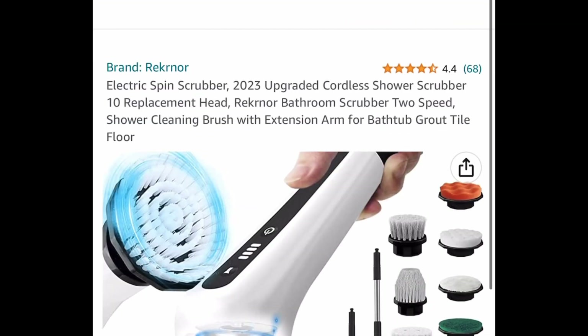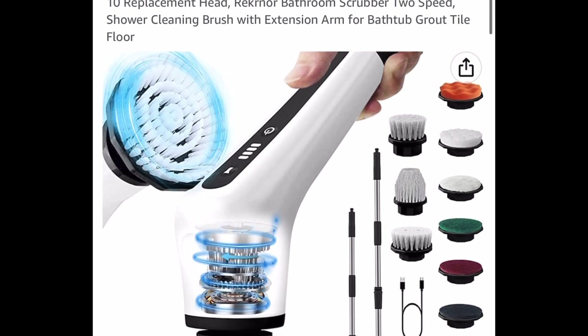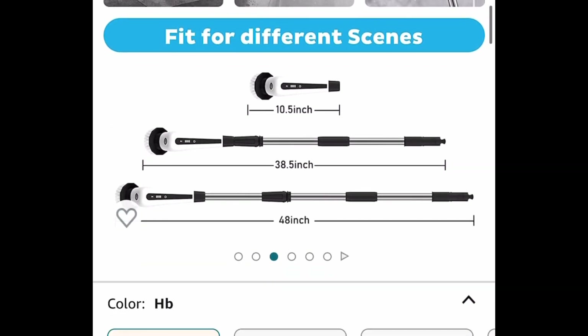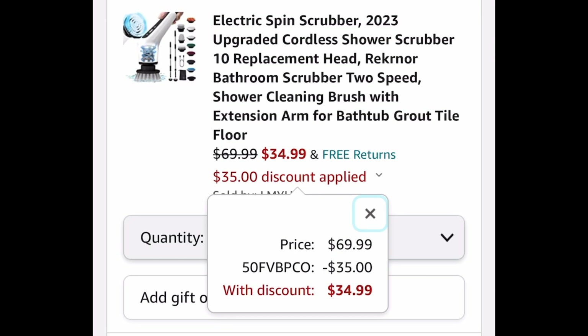Next one here we have this cordless electric spin scrubber and it comes with 10 replacement heads and of course the handle is adjustable. This is perfect for cleaning like the bathtub — you don't have to bend over or anything. This is listed for $69.99 but with our code we're dropping it down to $34.99.